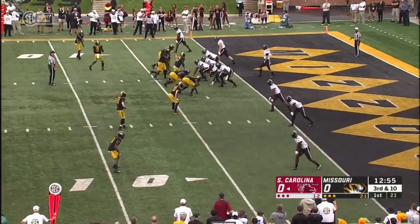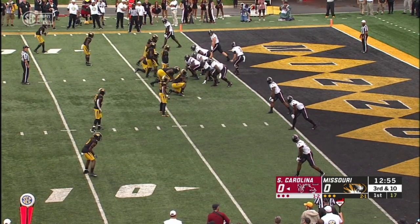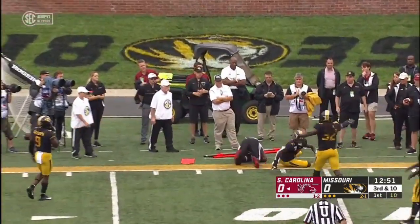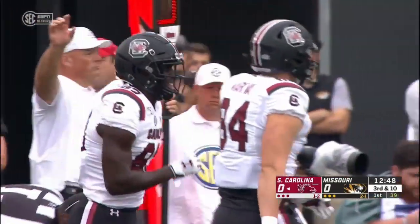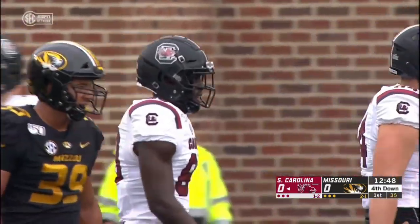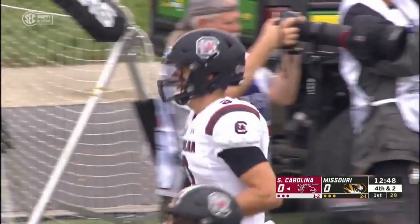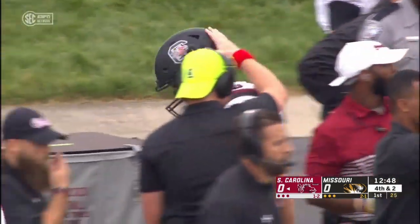Now third down and ten, empty backfield, a precarious spot for the freshman. Missouri showing blitz, they bring it. Holinsky cocks and fires — a scooping catch at the eleven-yard line. That's Chavis Dawkins, the senior from Duncan, South Carolina. But it's going to be short of a first down, eight yards on the pickup. Not the start Holinsky was envisioning, but that throw looked a little better.